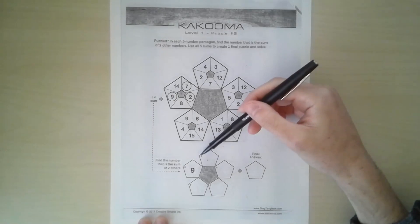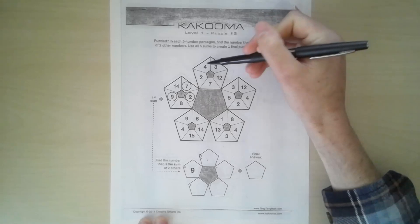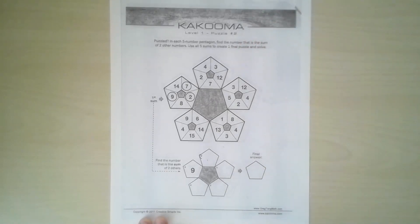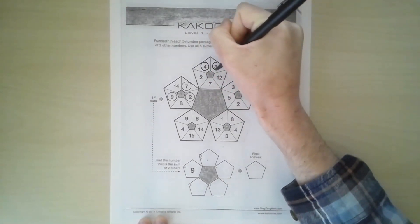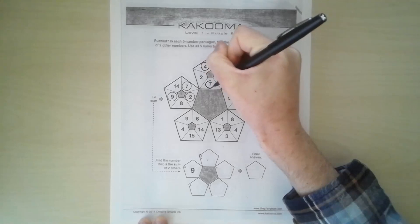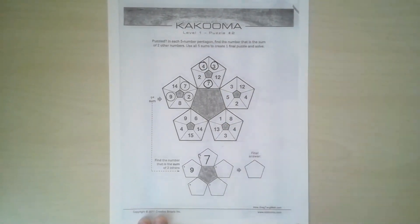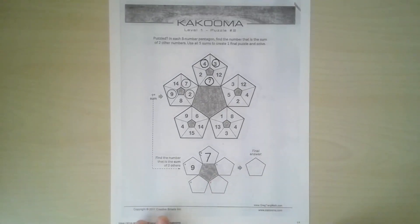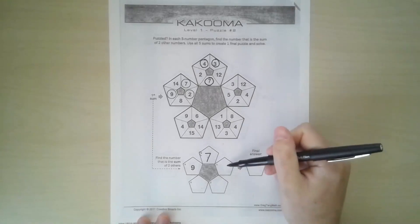Moving up to puzzle number two, which is called B. Looking at these five numbers, can you see any that would add together to make a sum that is also on that pentagon? Four and three would add up to seven, and you need to write the answer — the sum — inside the new pentagon.